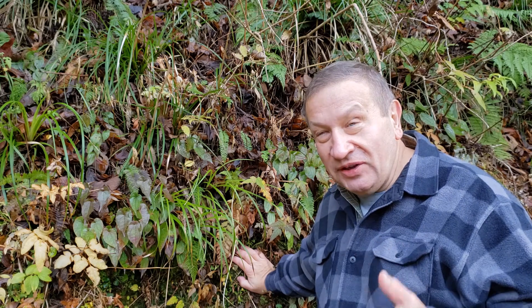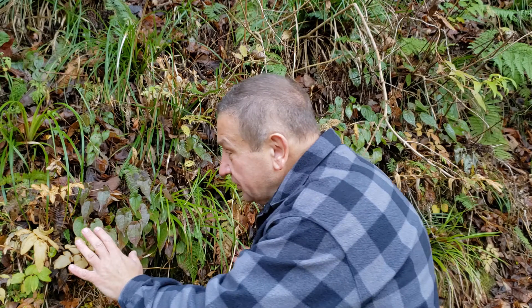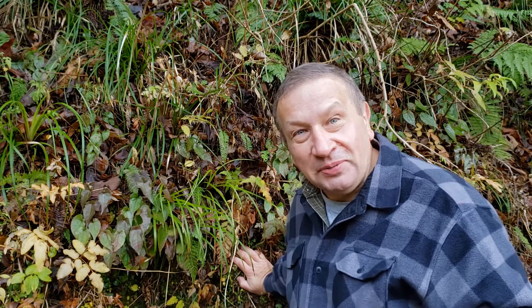Some plants start to be visible because others are degrading. For example, this Osmunda fern is degrading, and you can see very well now this Epimedium plant.